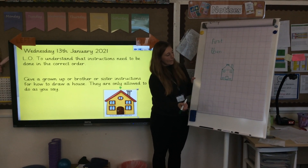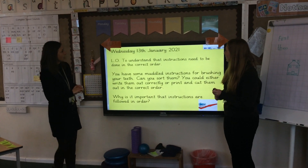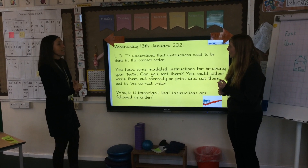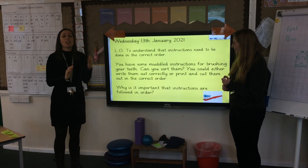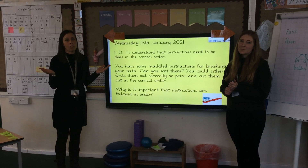Well done, Miss Oliver. You've followed my instructions really carefully to draw us a house. As you can see, giving instructions in the correct order is really, really important. Otherwise, they're not really going to be very good instructions.